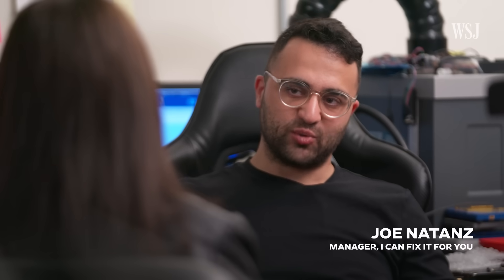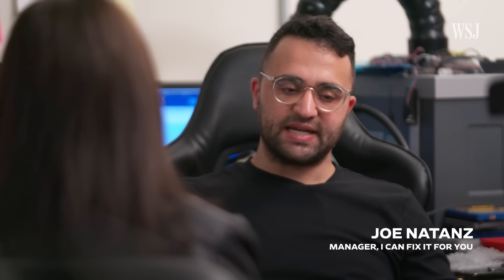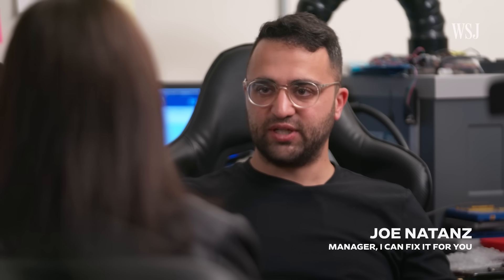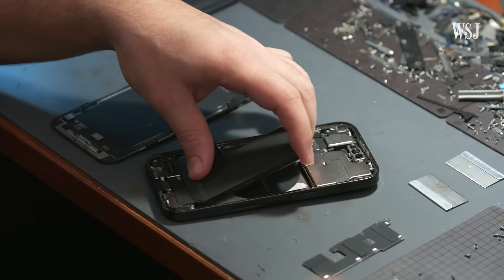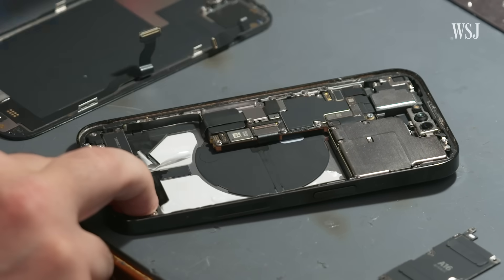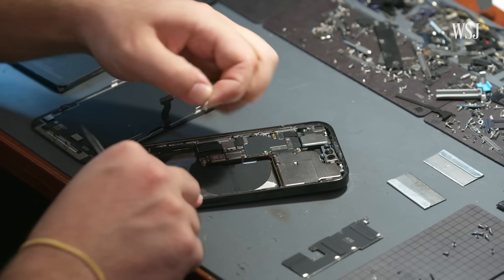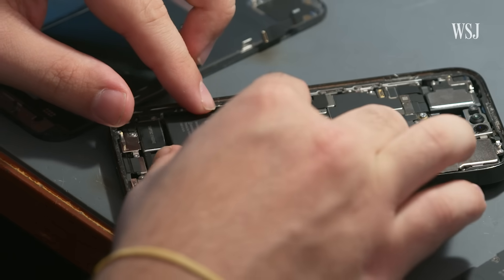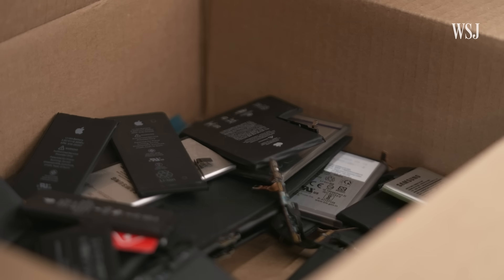Battery replacements are actually one of our most common repairs, especially on Apple devices — we get a few devices every day. Even though it's a common misconception that the battery can't be replaced, the batteries are actually very easily replaceable, usually taking about 15 to 20 minutes. But not all battery replacements are equal.